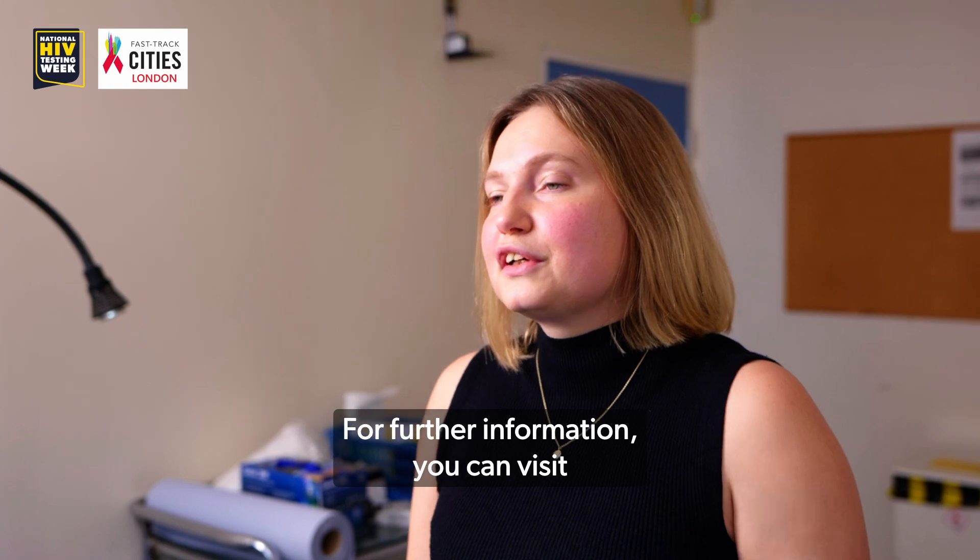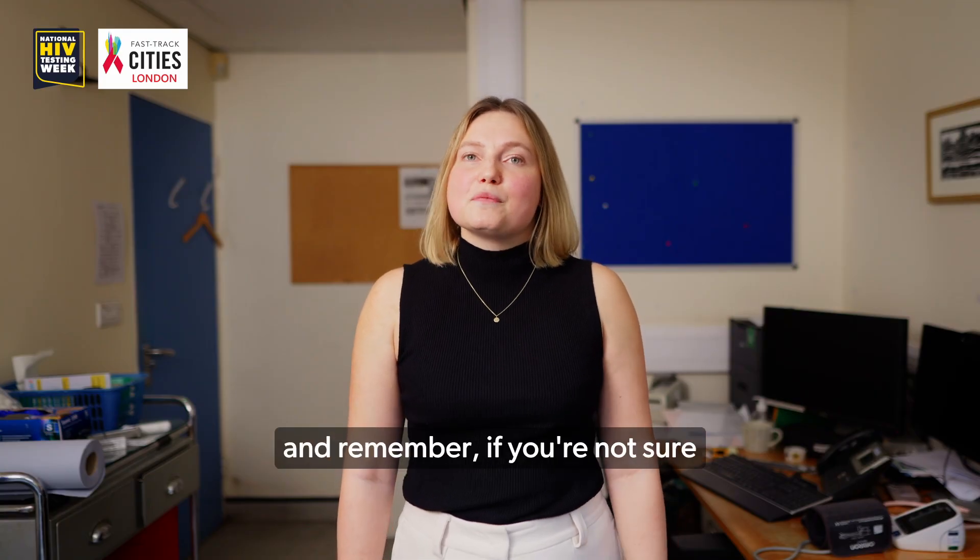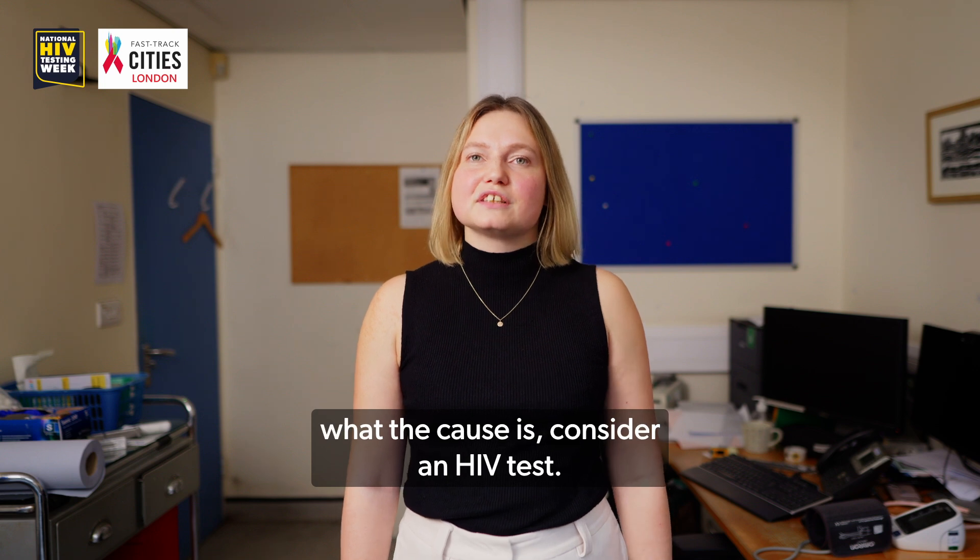For further information you can visit the National HIV Testing Week website, and remember: if you're not sure what the cause is, consider an HIV test.